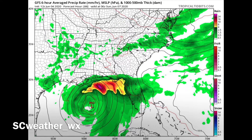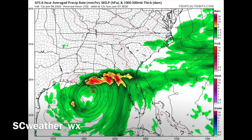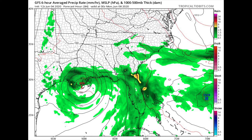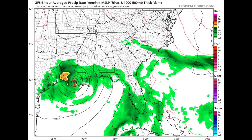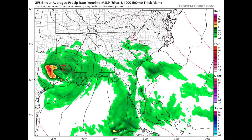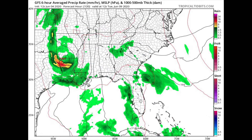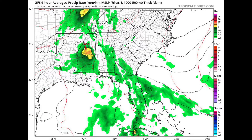This is the 12z noon GFS — not the latest one. The northeast quadrant of the storm looks packed with moisture, but it kind of slows down. This shows pretty much a New Orleans landfall. The steering currents just aren't there and it kind of slows down, making landfall right in Louisiana. There are different model solutions, but this one shows landfall probably late Sunday.